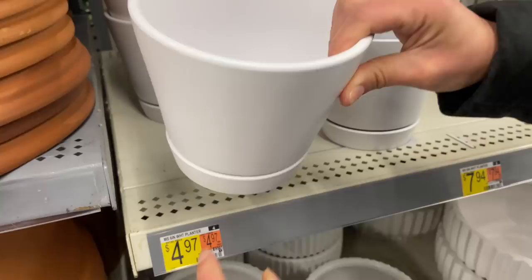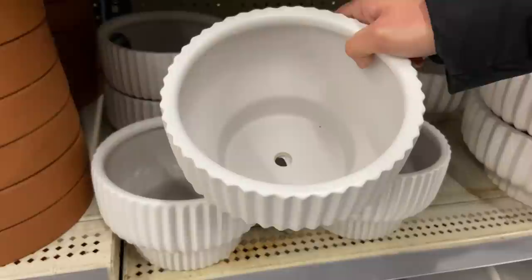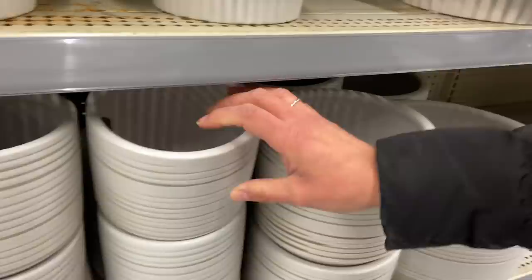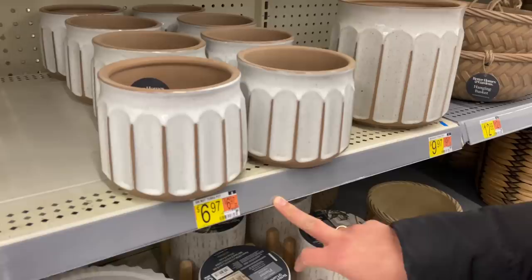A little extra water can stay in the bottom and you can tilt it over to get the excess out — very useful. They have beautiful ones with a drainage hole. They're $7.97. They also have these $4.97 ones with a drainage hole in ceramic. This is stuff I would stock up on — white terracotta is my favorite.